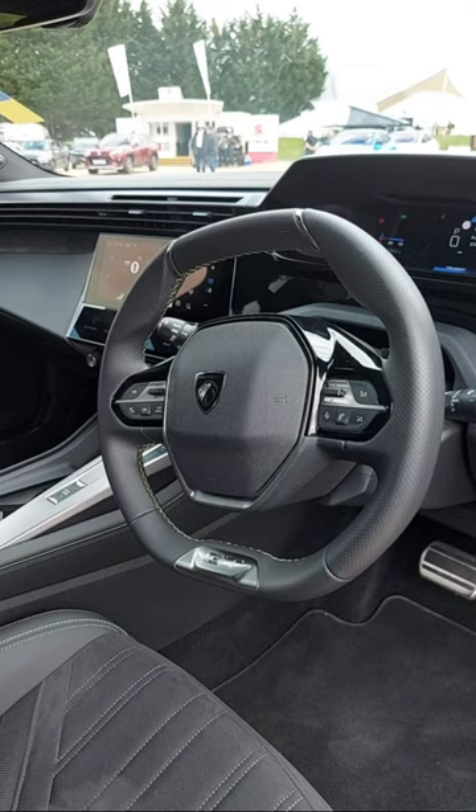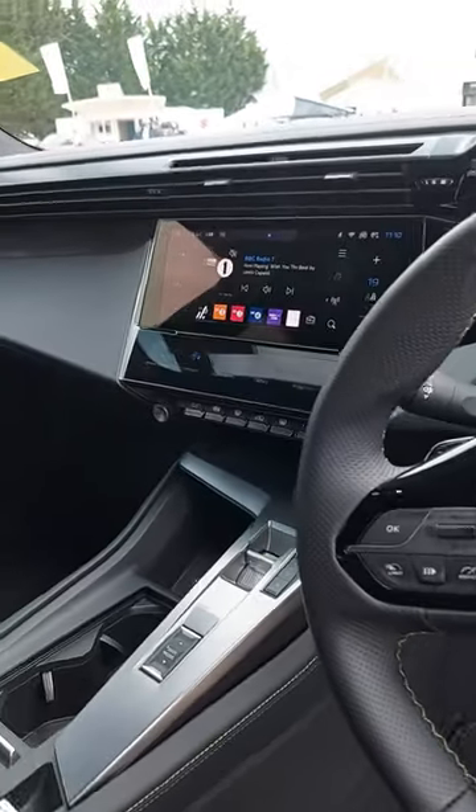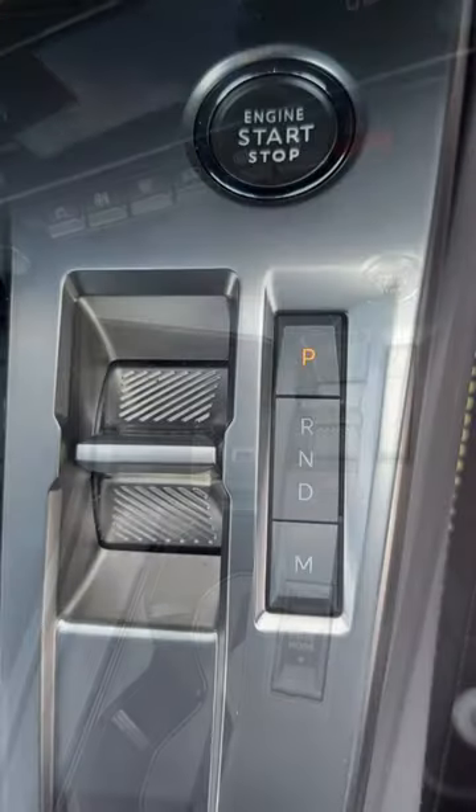Here's the interior, and as we can see, the steering wheel is flat at the top and bottom. I'm not too keen on that, but you do get used to it.